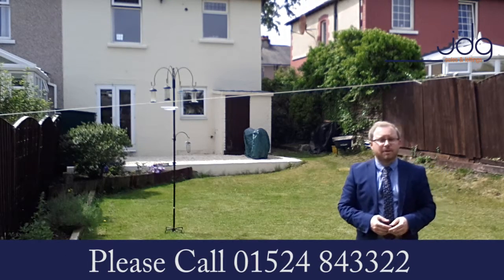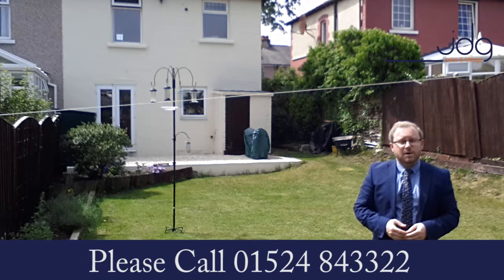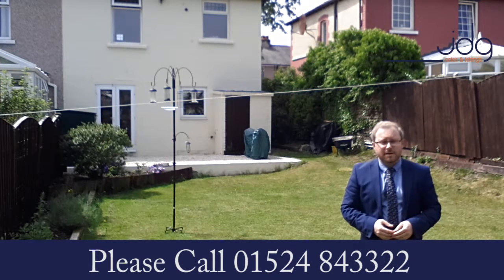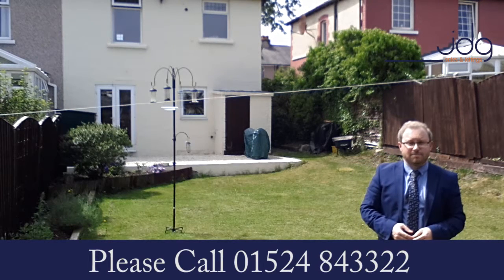Contact us to arrange your time to have a look and one of my sales team will gladly meet you here — David or Eleanor will show you around. The number to call to arrange your viewing is 01524 843322, or if you have any questions beforehand, don't hesitate to drop me an email at darren@jdg.co.uk. Thanks for taking the time to watch and we can't wait to see you here very soon. Bye bye!